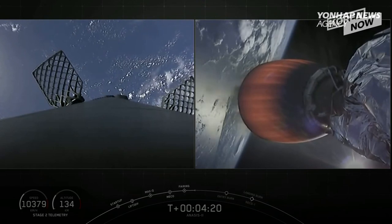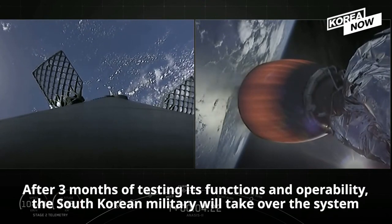For those of you just joining us, we had a successful liftoff of our Falcon 9 rocket at 5:30 p.m.